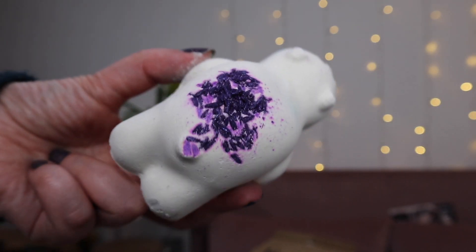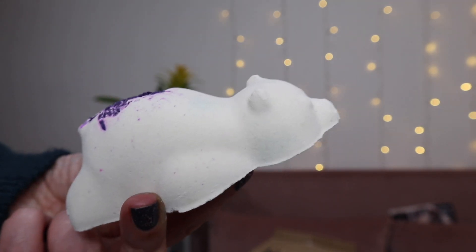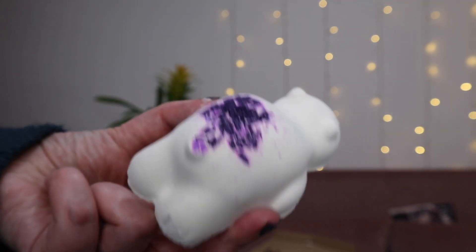Next we have Sleepy Bear. I haven't actually used this before, which is weird because I absolutely love Sleepy — I've always had the Twilight bath bomb rather than the Sleepy Bear. So I'm really excited to see what it looks like in the bath. It's really heavy in lavender, tonka, and ylang ylang — all the good stuff. It smells amazing and is perfect if you're looking to get a good night's sleep.